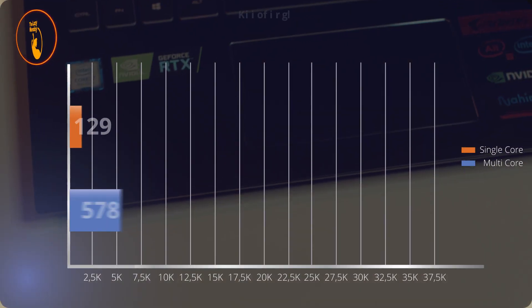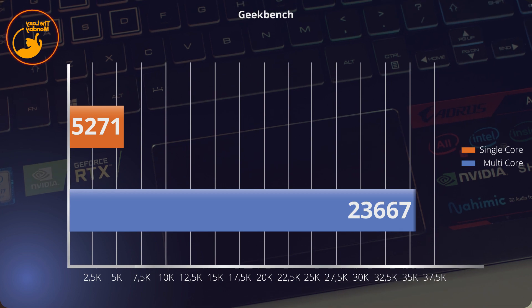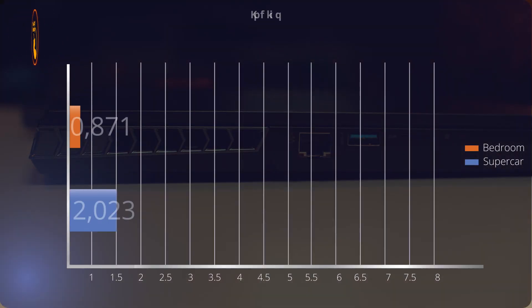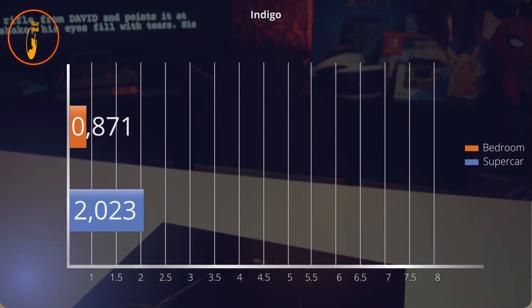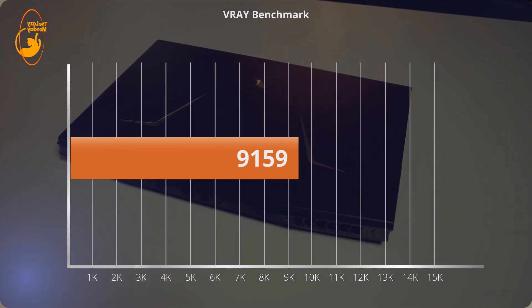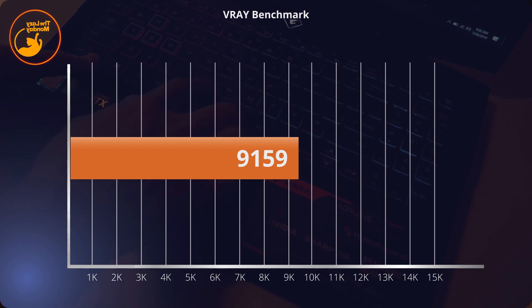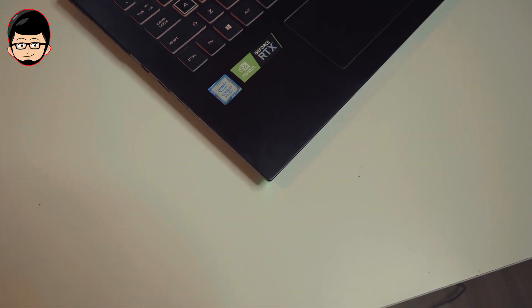Di Geekbench, skor multi-core-nya juga sangat baik, menempatkan dirinya di skor lebih tinggi untuk prosesornya pada umumnya. Untuk Indigo Benchmark, workload lebih besar terlihat dibandingkan sebelumnya, dan kalian akan mendapatkan downclock sampai 3.3 GHz — sama halnya dengan Vray Benchmark. Jadi overall untuk keperluan produktivitas, kalian cukup maksimal bisa menggunakan si 9750H-nya, karena skor ini cukup tinggi dibandingkan 9750H di laptop lain, walau memang kadang mendapatkan suara fan yang lebih keras. Tapi inilah pilihannya: performa tinggi butuh pendinginan yang agresif, dan ini yang dilakukan oleh Aorus 15.